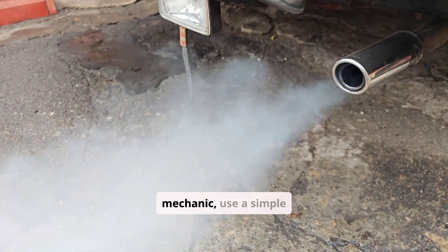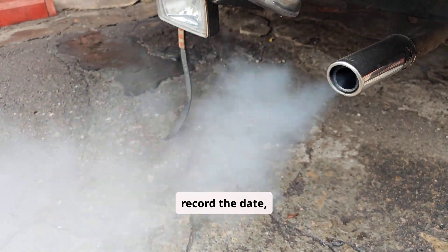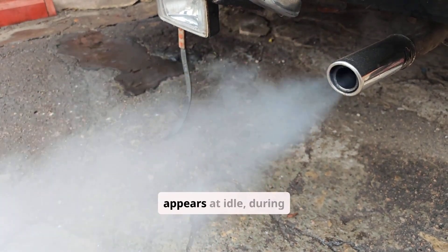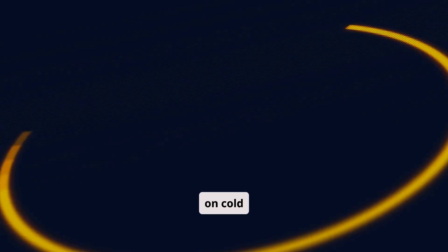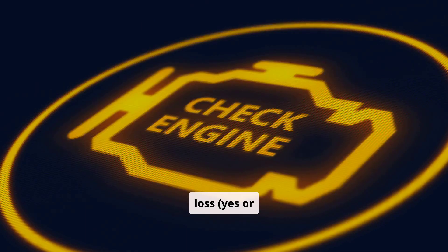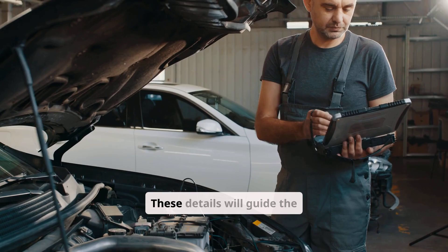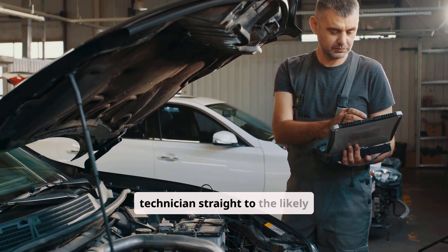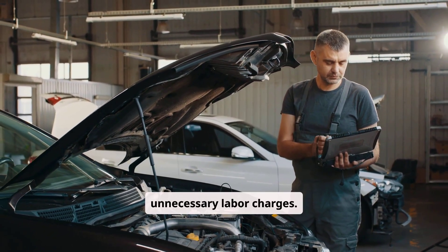Before you visit a mechanic, use a simple observation log. Record the date, mileage, and whether smoke appears at idle, during acceleration, or only on cold starts. Note any coolant loss, engine temperature readings, check engine light status and codes, and any unusual noises such as knocking or whistling. These details will guide the technician straight to the likely fault, streamline diagnostics, and help you avoid unnecessary labor charges.